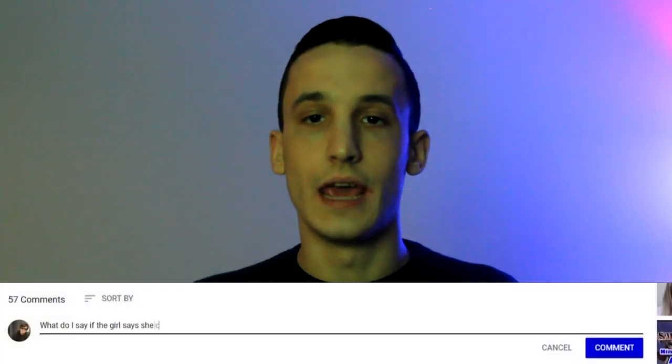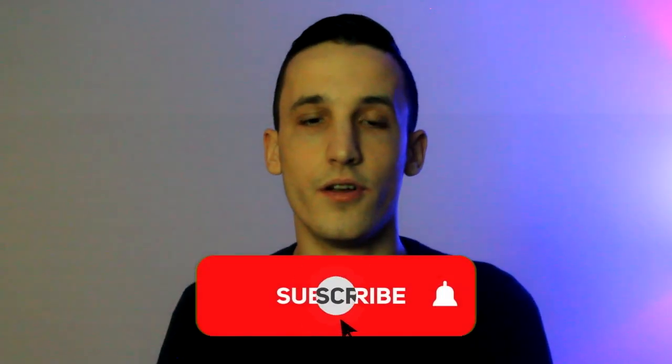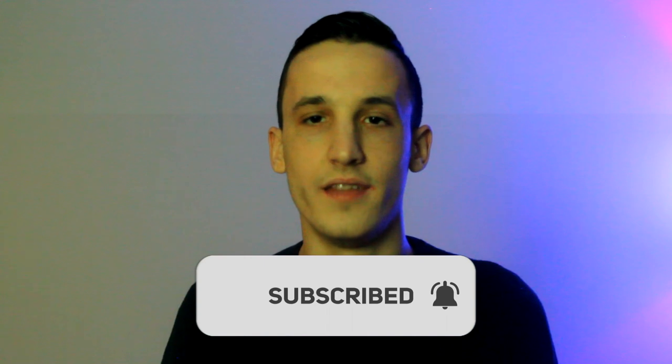Comment any questions you guys have about game below and I'll be answering every single one of them. Make sure to subscribe and turn on notifications so you can keep up to date with all the new videos coming up. Let's get started.